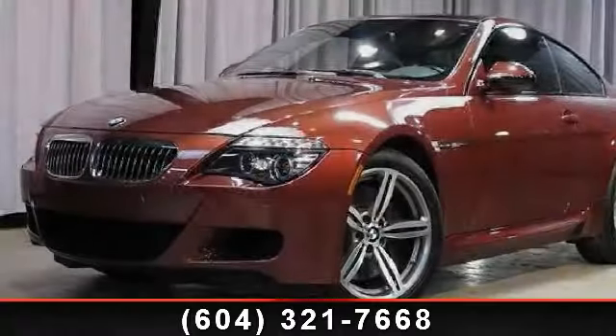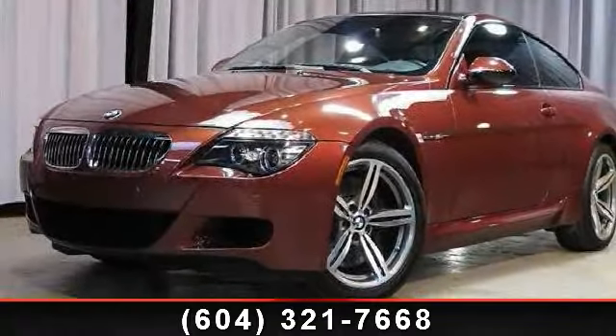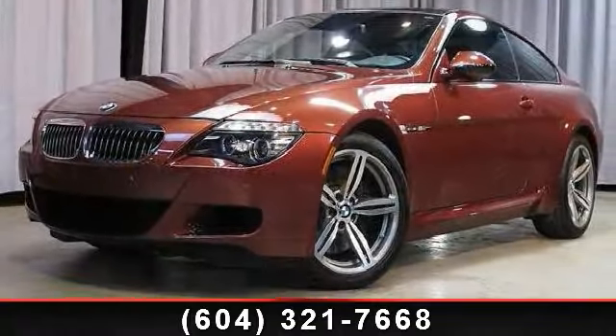Step into the 2010 BMW M6. Don't miss this great deal on a luxury vehicle.